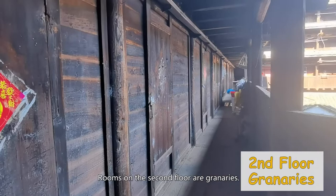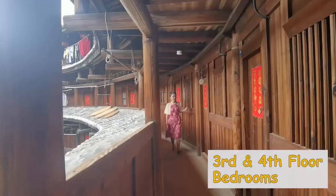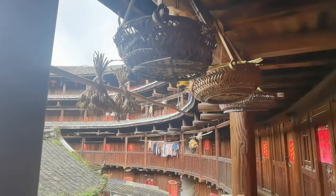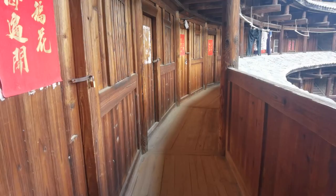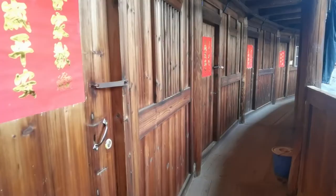Rooms on the second floor are granaries. In early harsh days, Hakka would store grains that would last for a year in this room, in case they would be sieged in the Tulou. Rooms on the third floor and above are bedrooms. Equality is very important in this type of house — each room has the same size, otherwise people would fight about who gets the bigger rooms. These are common features found in old Tulou's when Hakkas were living in a hostile environment. In later ones, it could be different because when danger receded, convenience took priority.